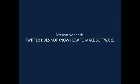So the alternative thesis — rather than the fact that it's all this complicated — is maybe people at Twitter don't really know how to program. And that is not the most incendiary thing I'm going to say at this talk. They're not really alone.